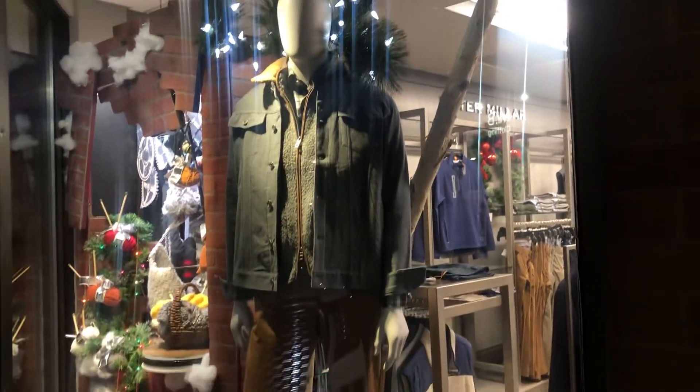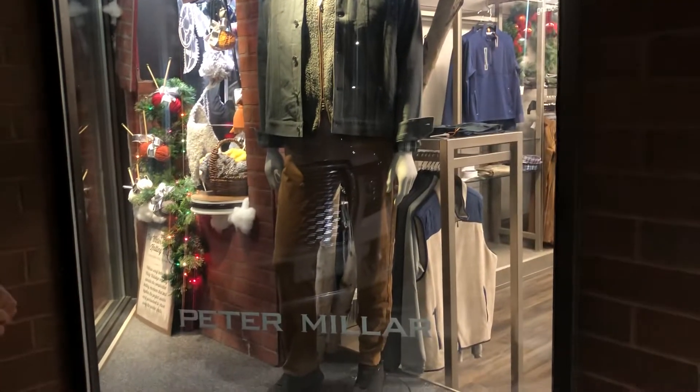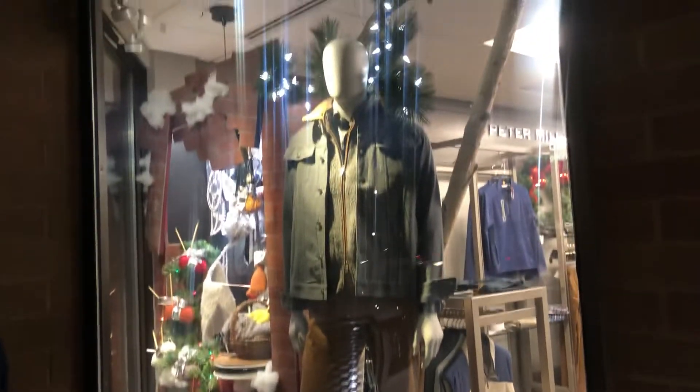Let's go to this next window. We've got a wonderful Peter Millar ensemble here — a Sherpa vest paired underneath a cool little denim-inspired jacket with some tobacco-colored trousers. Peter Millar, really cool.